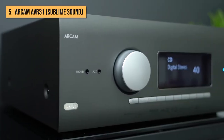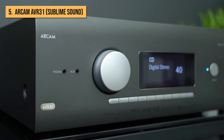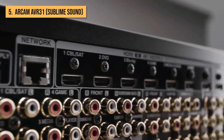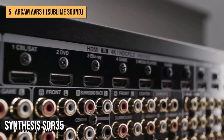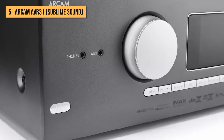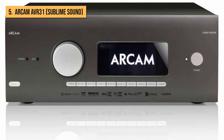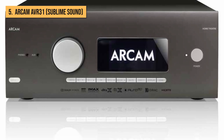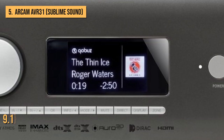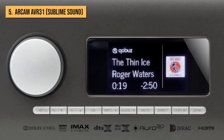At number five, we present to you the Arcam AVR31. This AV receiver sits at the top of Arcam's four-strong 2022 range and is an equivalent premium model to the Synthesis SDR35 from sister brand JBL. Arcam only offers seven channels of amplification across the board, but with up to 16 channels of decoding, the AVR31 is capable of processing audio for systems up to 9.1.6 and is well-placed to be enhanced with the addition of a separate power amplifier.